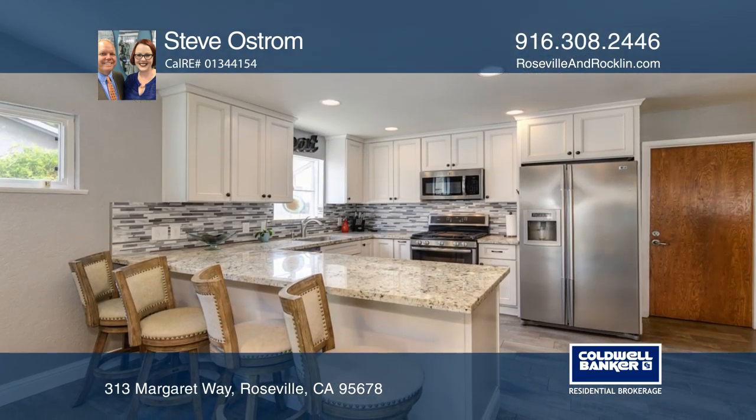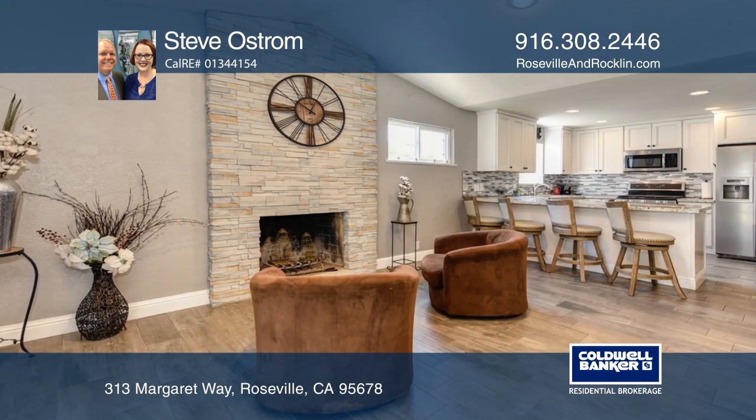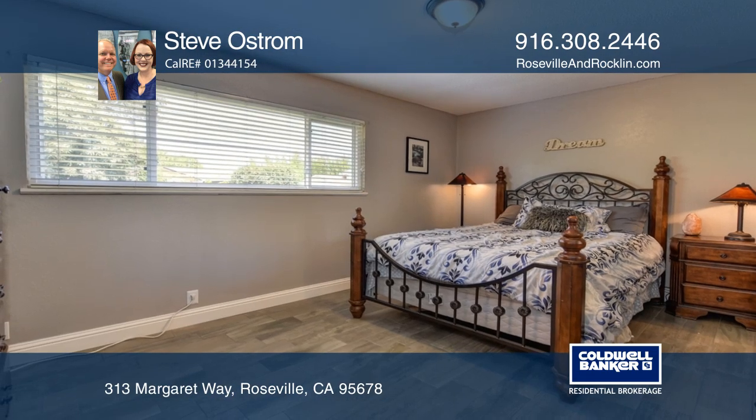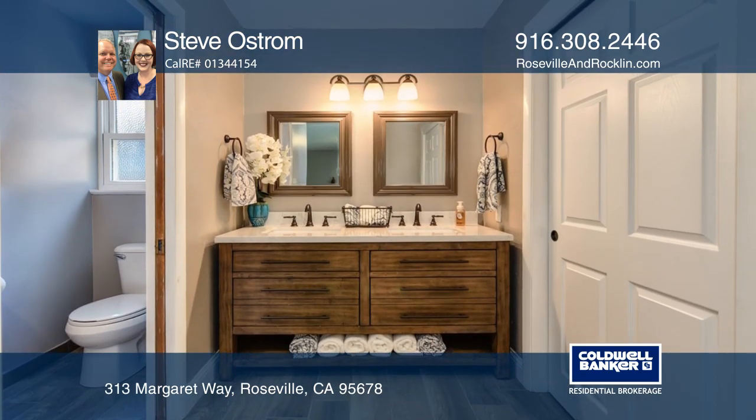The updated interior of the property shows like a model with stunning tile work and color schemes, an updated kitchen, a living area with a cathedral-style ceiling and a custom-built fireplace, as well as updated baths and bedrooms.